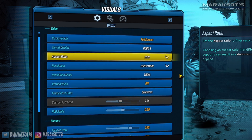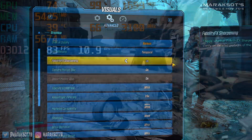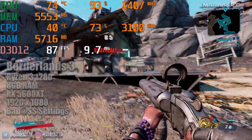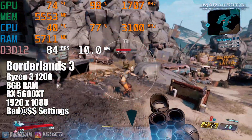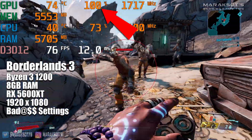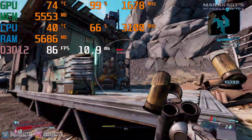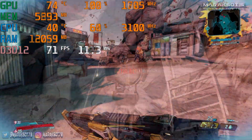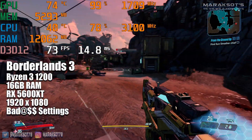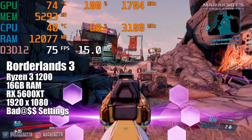The first game I tested with is Borderlands 3. At 1080p on max settings, the quad-core Ryzen 3 1200 kept up with the 5600 XT just fine, allowing us to max out our GPU utilization and give us a very nice smooth frame rate well above 60 FPS. Just to rule out system RAM being any kind of bottleneck as well, I tested both 8GB of RAM and 16GB of RAM in my system, and Borderlands didn't seem to care either way when looking at our frame rate.